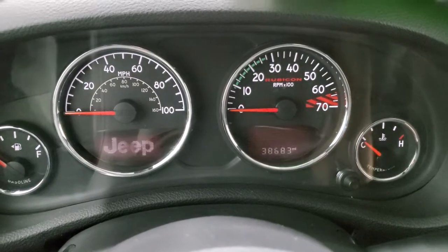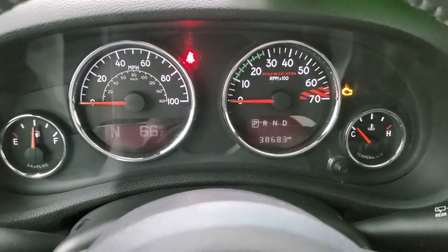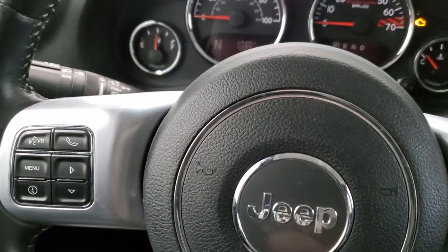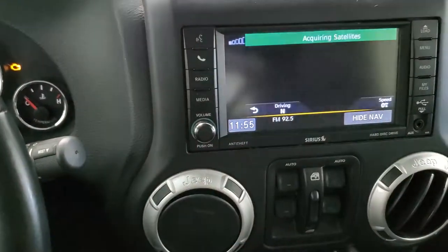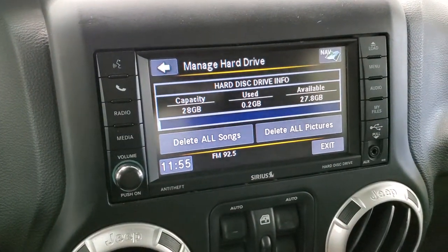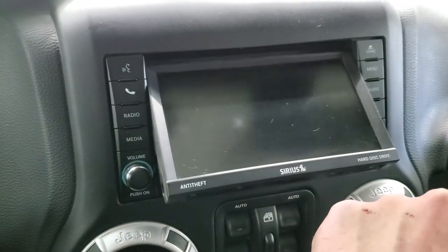This one has 38,683 miles. The instrument cluster is very nice and clean. You do get a compass and outside temperature display. You get the leather-wrapped steering wheel with cruise controls on the right, Bluetooth and information center controls on the left, and audio controls on the back of the steering wheel. This one has the 430N radio which gives you AM, FM, and Sirius XM radio capabilities as well as the factory navigation system. It also has a hard drive where you can store music and pictures — 28 gigabytes of space. You also get an AUX and a USB jack, and it is a CD player as well.